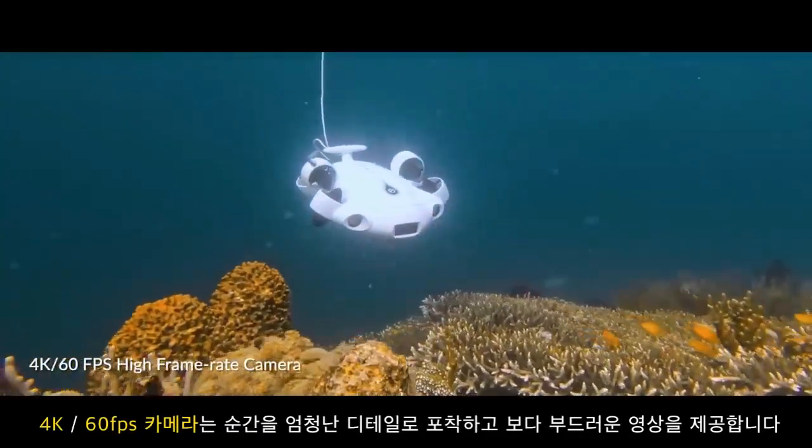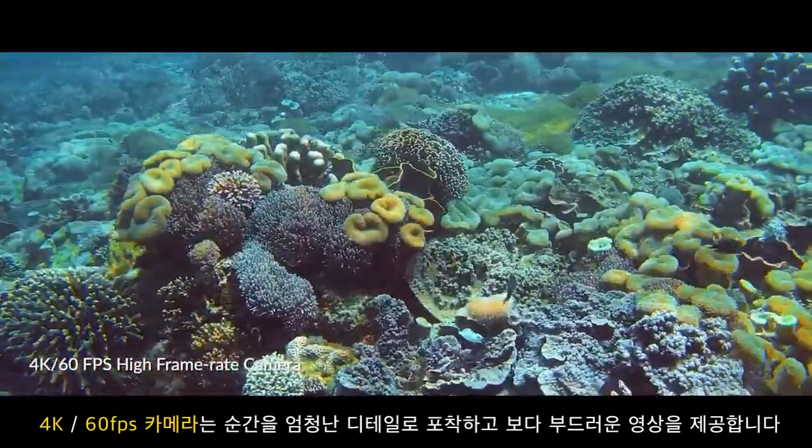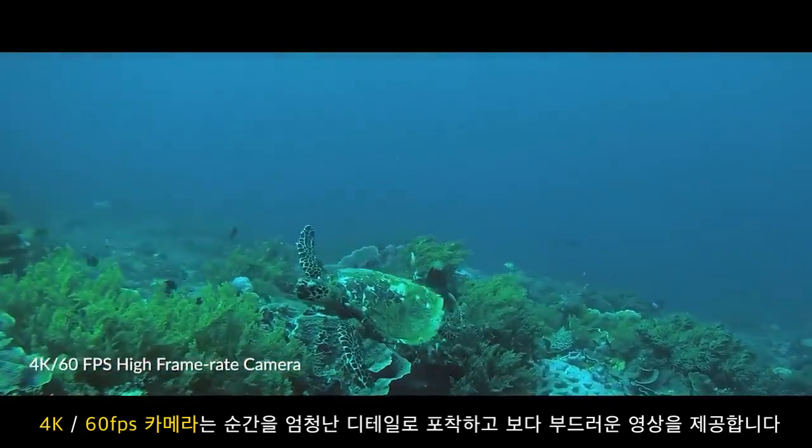WIEVO's 4K 60fps camera leverages high frame rate and resolution imaging to capture your moments with incredible detail.